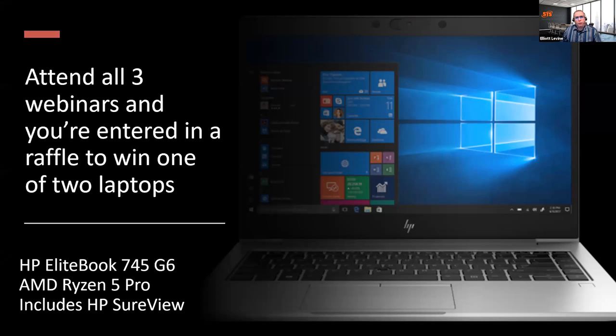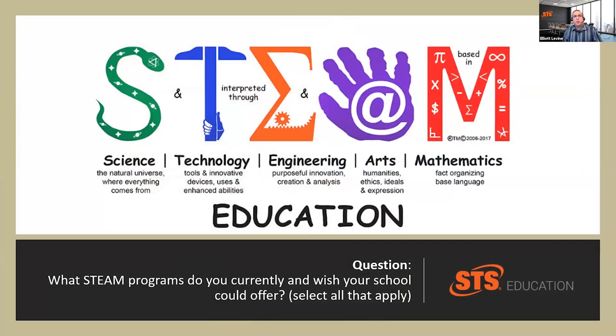For us today, this isn't just about talking technology, it's really talking about STEAM learning in education. Because this is the opportunity to really encourage independent thinking, real life problem-solving skills, collaboration, and most importantly, ignite a passion for creative thinking.